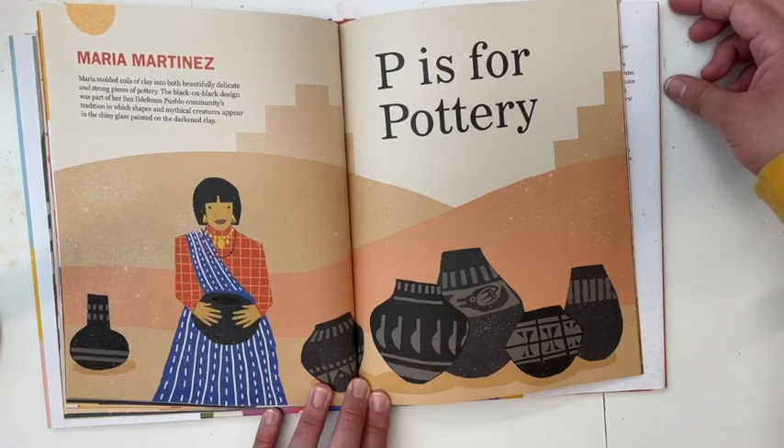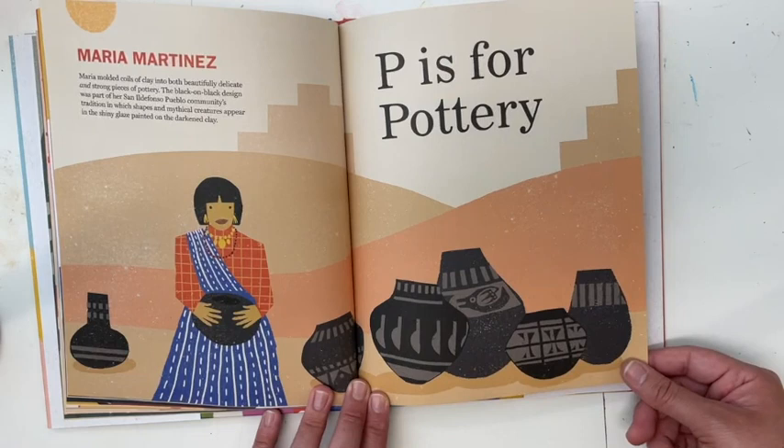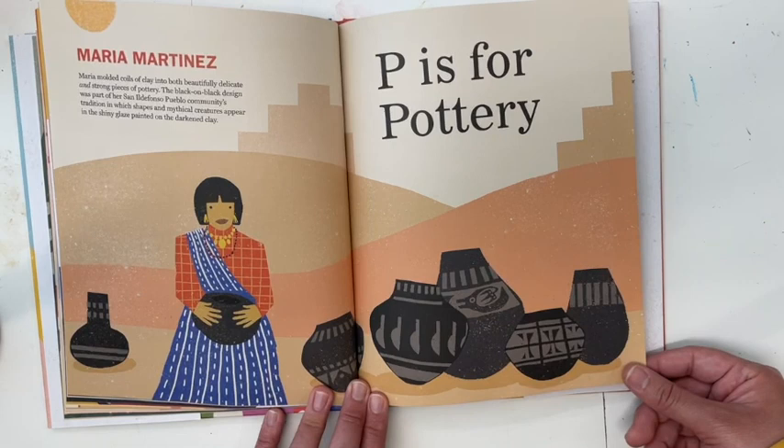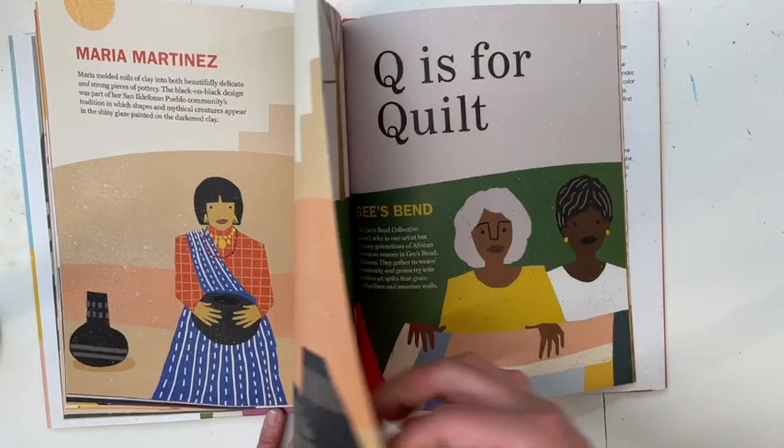P is for Pottery — Maria Martinez. Maria molded coils of clay into both beautifully delicate and strong pieces of pottery. The black-on-black design was part of the San Ildefonso Pueblo community traditions, in which shapes and mythical creatures appear in the shiny glaze painted on the darkened clay.